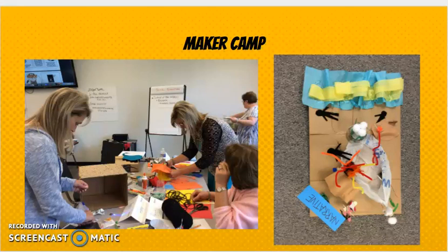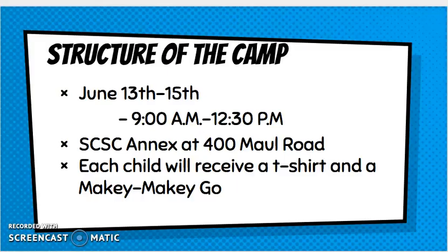Let's talk about the structure of our camp. The camp is June 13th through 15th. We've been planning well ahead of time and will be working with teachers on June 12th to finalize some things. We'll be at the South Central Service Co-op Annex building at 400 Mall Road — it's across from the cemetery. Each child will get a t-shirt and a Makey Makey Go. They'll learn how to use it at camp and be able to bring it home, along with any items they make.